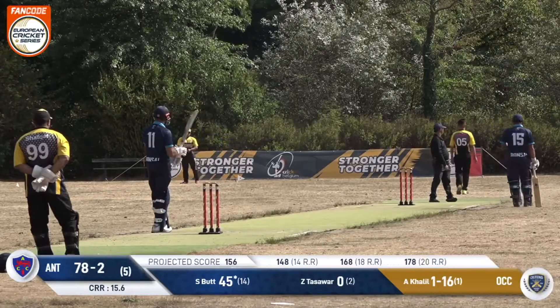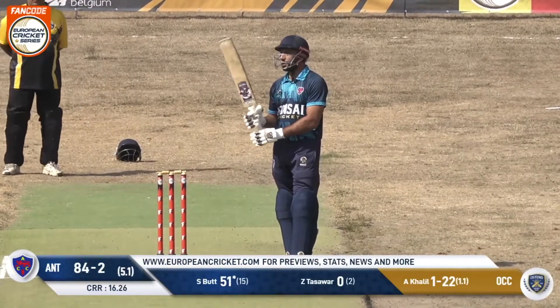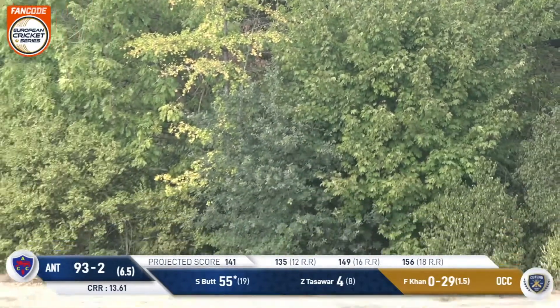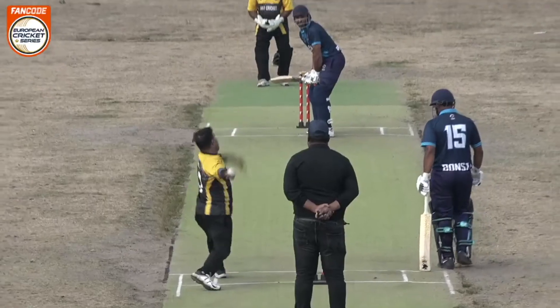That brings up Sherry Butt's 50. Only 15 balls to get there with five sixes and four fours. This one smacked away and that's another one lost to the trees. I'm nervous again — these boxes of balls, it's not like the mythical one that keeps replenishing itself. We will run out at some point.